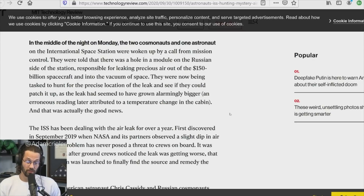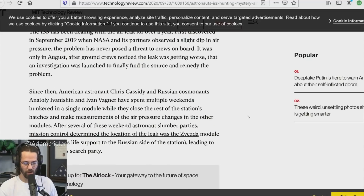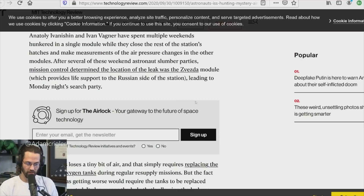An erroneous reading was later attributed to a temperature change in the cabin, which was actually false — that was the good news from the earlier article. The ISS had been dealing with the air leak for over a year — first discovered in September 2019 when a slight dip in air pressure was observed. It only became a full investigation in August after ground crews noticed the leak was getting worse. Since then, astronaut Chris Cassidy and cosmonauts Anatoly Ivanishin and Ivan Wagner have spent multiple weekends hunkered in a single module measuring air pressure.